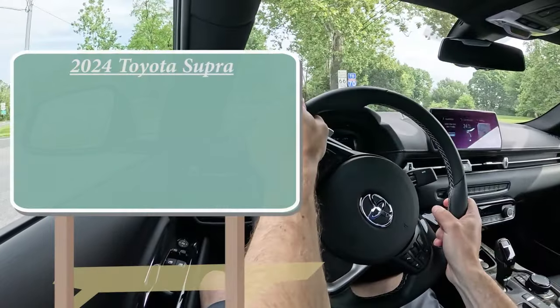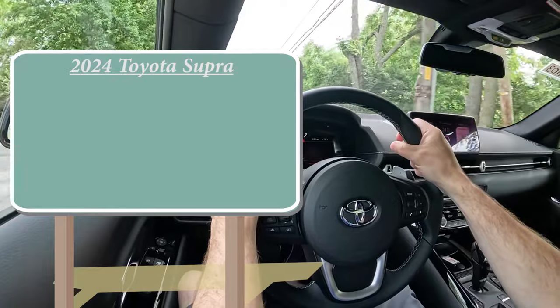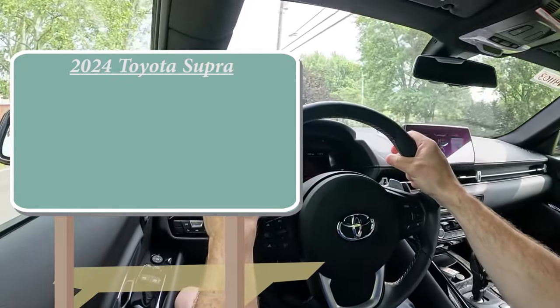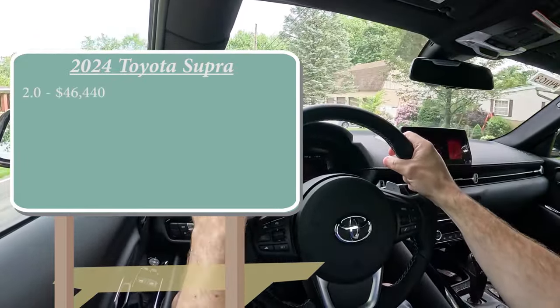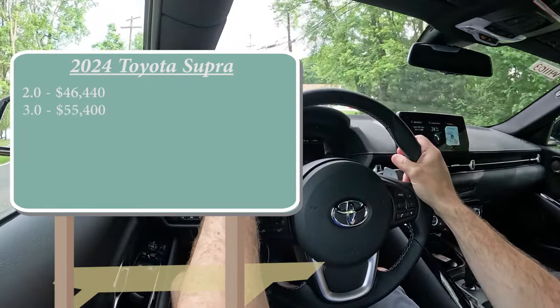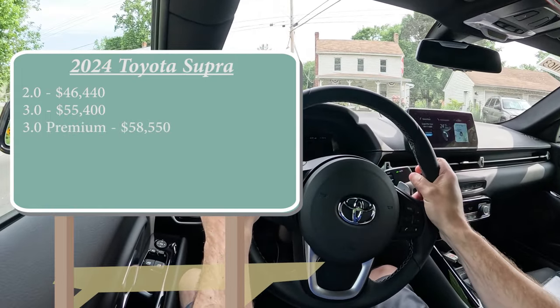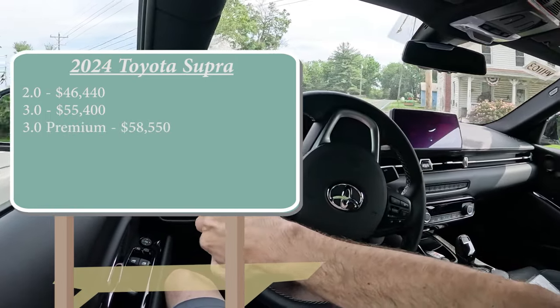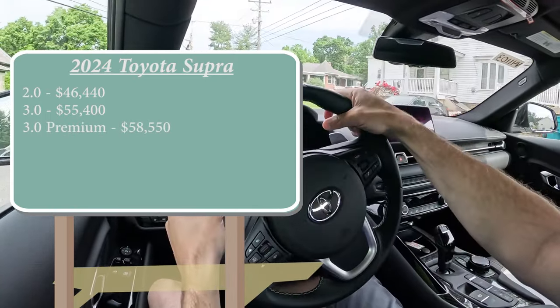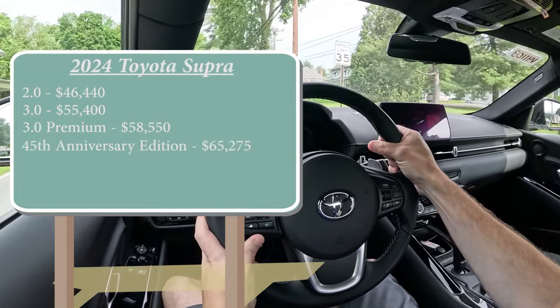Starting with pricing, there are several different trim levels for the 2024 Supra. First is the 2.0 starting at $46,440, then the 3.0 starting at $55,400, then the 3.0 Premium — the one we are in today — starting at $58,550, and lastly the new trim level for 2024: the 45th Anniversary Edition going for $65,275.